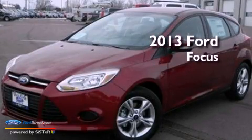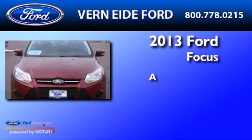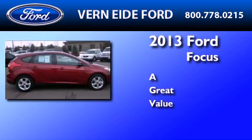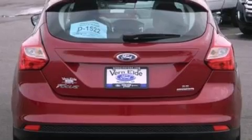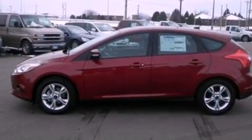This is a brand new 2013 Ford Focus. Its top features include a multi-link rear suspension, heated front seats, a low tire pressure indicator, aluminum wheels, and traction control and stability control systems.